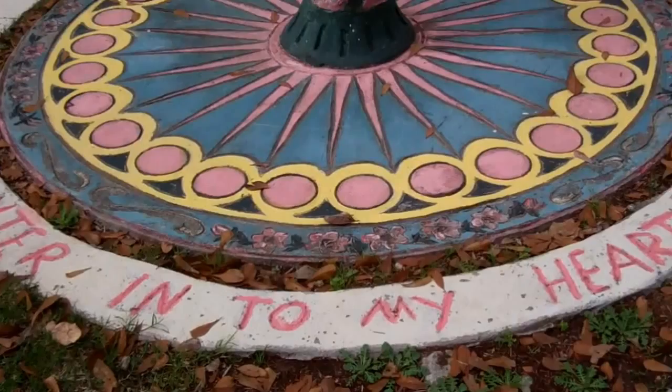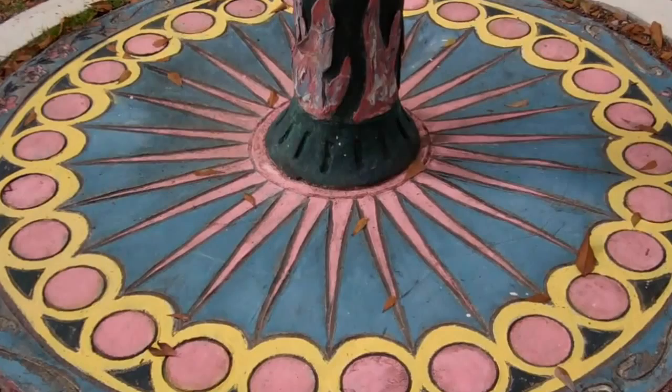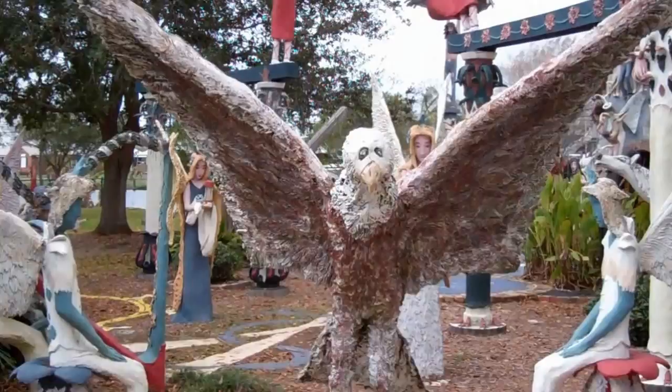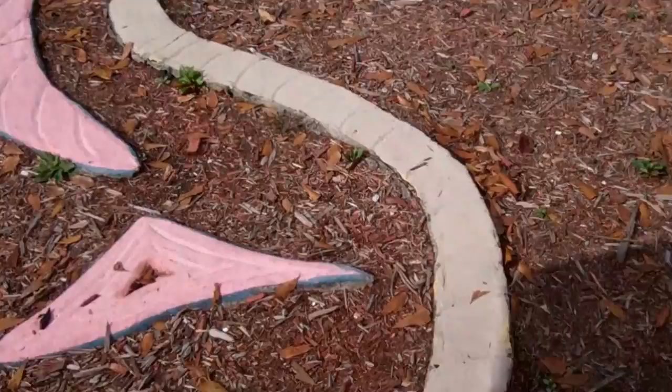Going a little further, we come into a center section that says 'enter into my heart.' On the other side is the word 'gen.' There's a beautiful construction here in the center with a small column, topped by a figure — this one is an eagle, a big one. More sitting angels over to the left. Walking on further, we see the concrete path and the inserts in the ground.